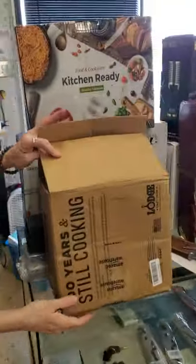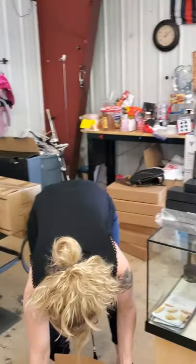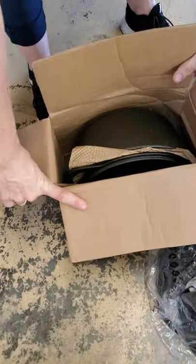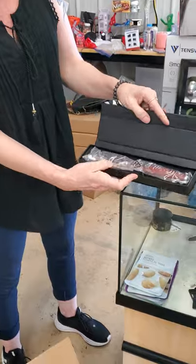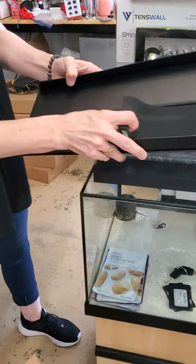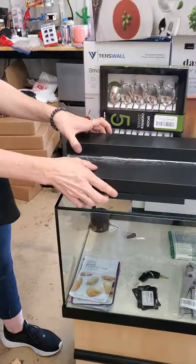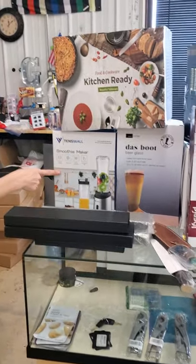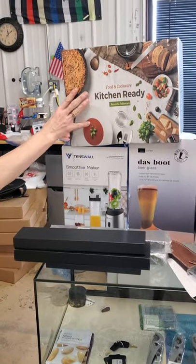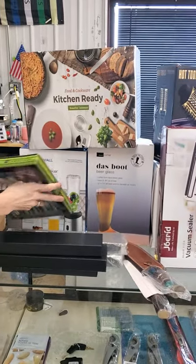Moving over here, ladies — we have Dutch Oven Lodge cooker sets. I think it's just the one big Dutch oven pan in there, really heavy and nice. We have plenty of knives again — some small ones, some fancy ones; they will be in the case, not in the bin. We have a silverware set. Back behind it, we have a smoothie maker, a ceramic kitchen set, and some beer glasses.